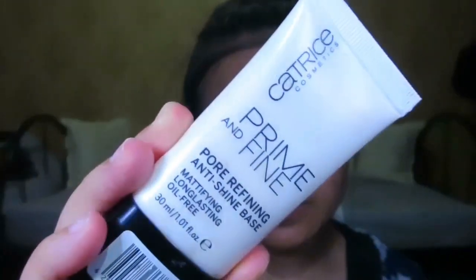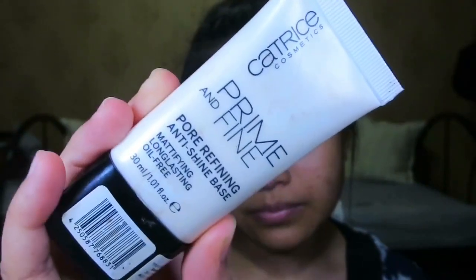Then I'm gonna apply this vanilla lip balm from H&M — it smells like vanilla. I look very red with this lip balm because of the color. Next, I'm going to apply my primer, which is the Catrice Cosmetic Prime and Fine Pore Refining Anti-Shine Base.